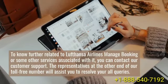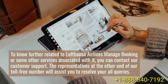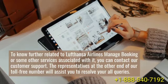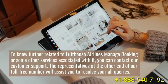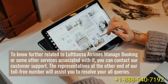To know more about Lufthansa Airlines Manage Booking or other associated services, you can contact our customer support. The representatives at the other end of our toll-free number will assist you to resolve your queries.